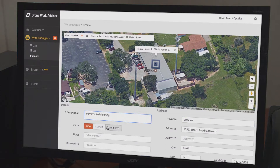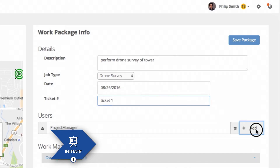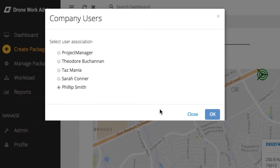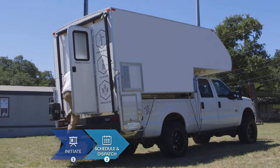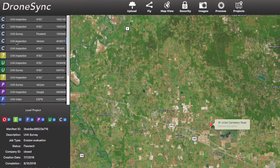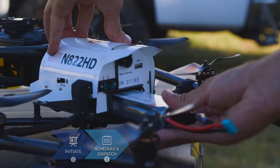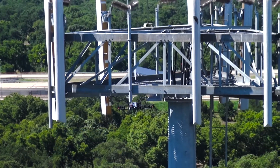Drone Work Advisor makes it easy to create and share detailed work packages, identifying necessary tasks for your drone operator to complete. Drone surveys mean faster, safer data collection in the field. With our turnkey program, our pilots can work side-by-side with your employees to ensure you get exactly the data you need.